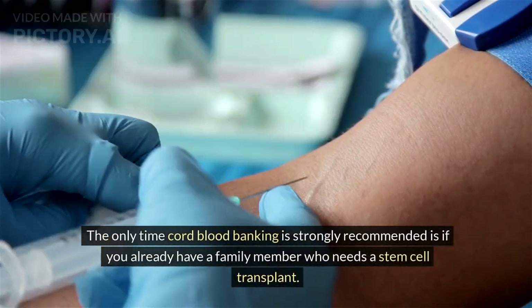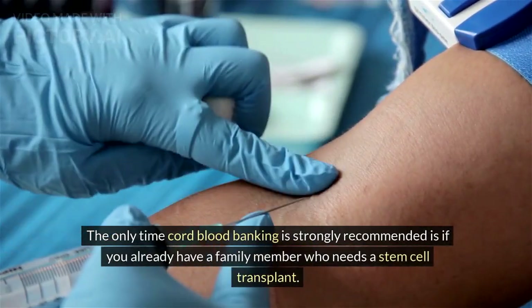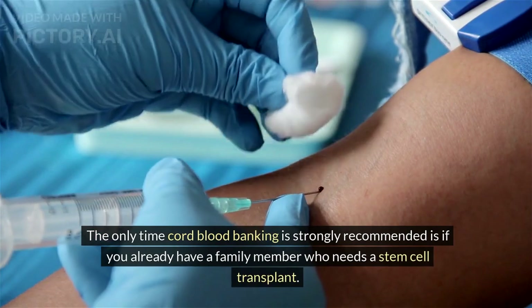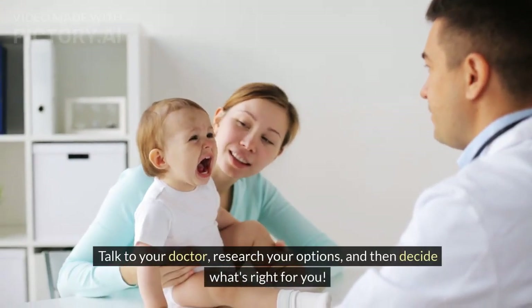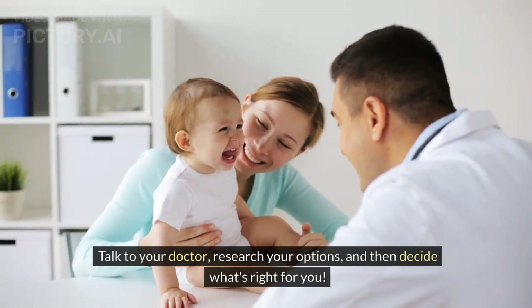The only time cord blood banking is strongly recommended is if you already have a family member who needs a stem cell transplant. Talk to your doctor, research your options, and then decide what's right for you.